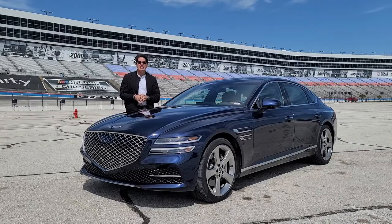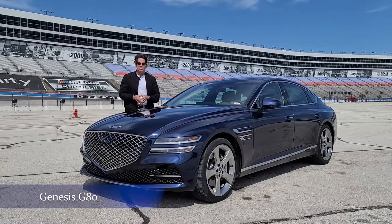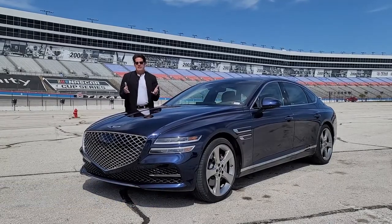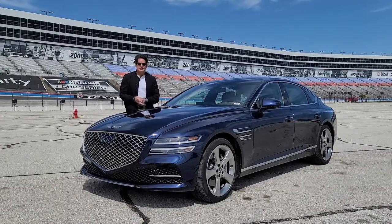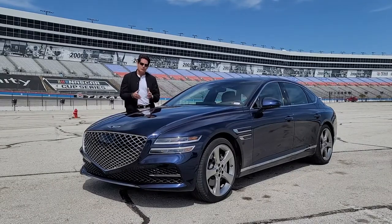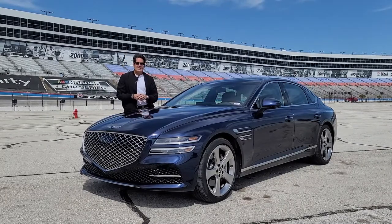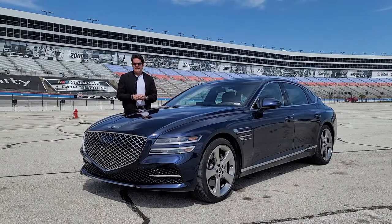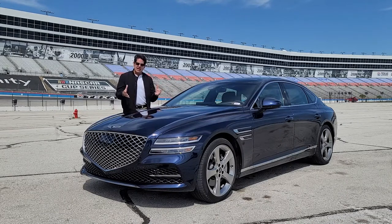This is a Genesis G80, and without a doubt it is a luxury sedan. In terms of horsepower, a modest 375 horsepower from a capable 3.5-liter V6 engine — it's going to give you a lot of punch when you hit the gas pedal. Four doors, easy to get in and out. Genesis has been known for great warranties: five years, 60,000-mile warranty top to bottom, and 100,000 miles on the powertrain itself. It's a very solid, sturdy car.